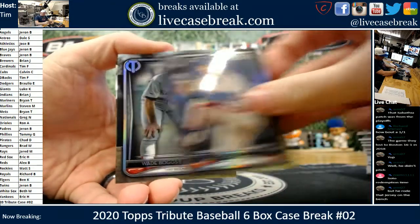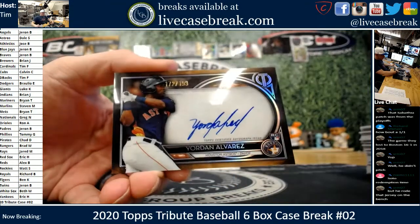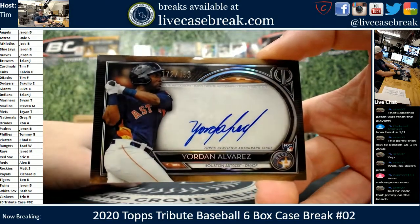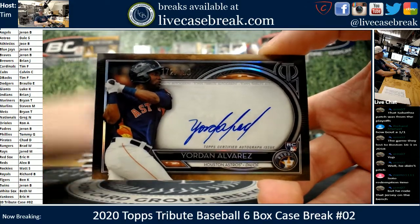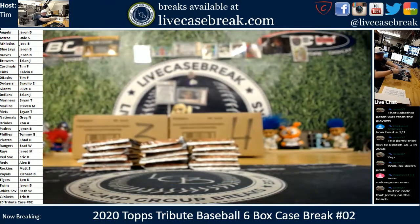Dale — on fire! Two for two on Jordans. Clean — beautiful ink too, man. That is gorgeous. 172 out of 199 for you, Dale. Well done. Got that nice Verlander Ruby too. Alright — half the case is out, let's see what the second half's got.